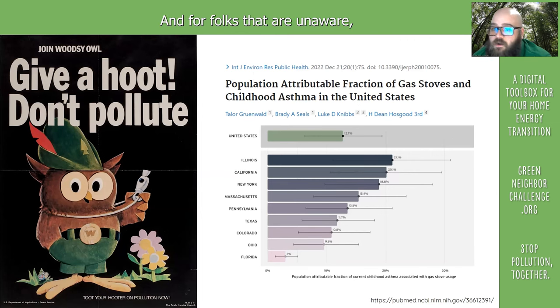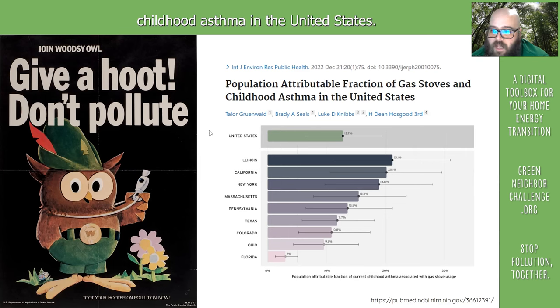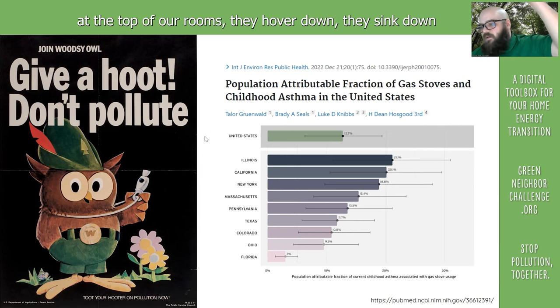For folks that are unaware, there have been a lot of really great studies out very recently about how gas stoves in homes have been a major contributor to childhood asthma in the United States, because those pollutants don't hover up at the top of our rooms.